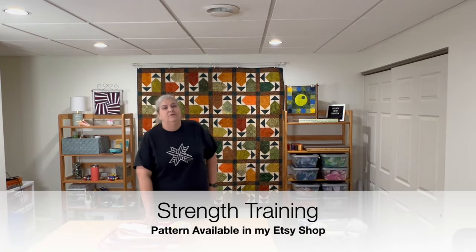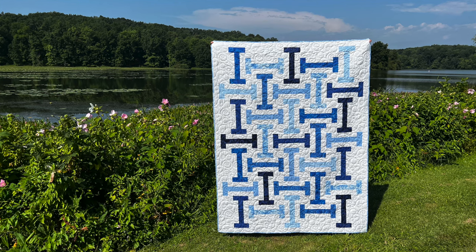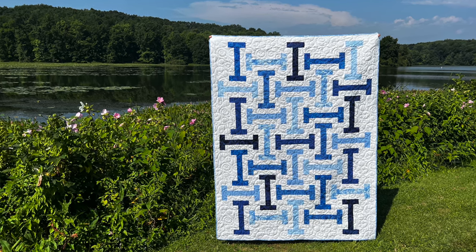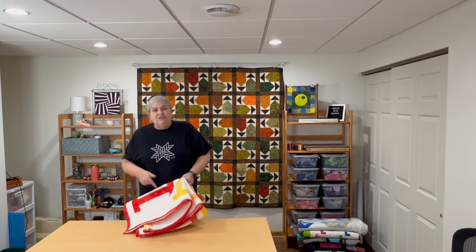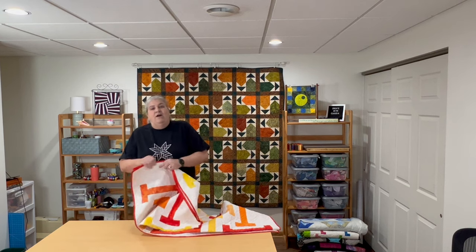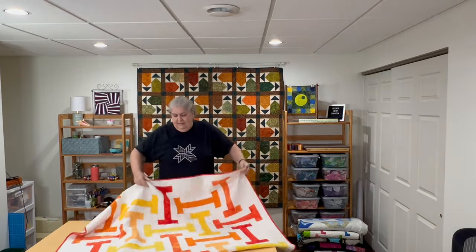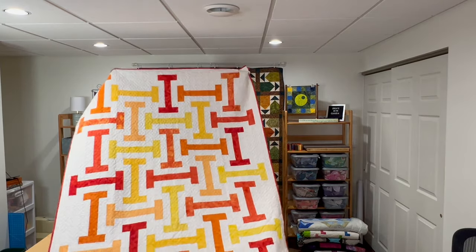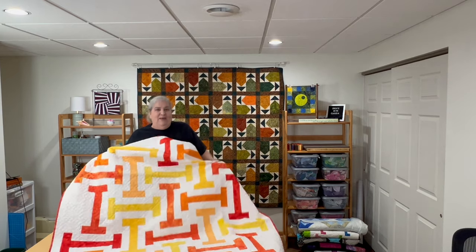My next challenge was AccuQuilt's Covering the World — they asked you to donate a quilt. The one I made for the charity donation was for that same retirement community, all in Island Batik gradient blues and Island Matisse blues. I love blue! This pattern was actually on the cover of Make Modern magazine, which I was really excited about. I'm showing you an orange version since I no longer have the blue one. It's a great, easy-looking pattern available in my Etsy shop.